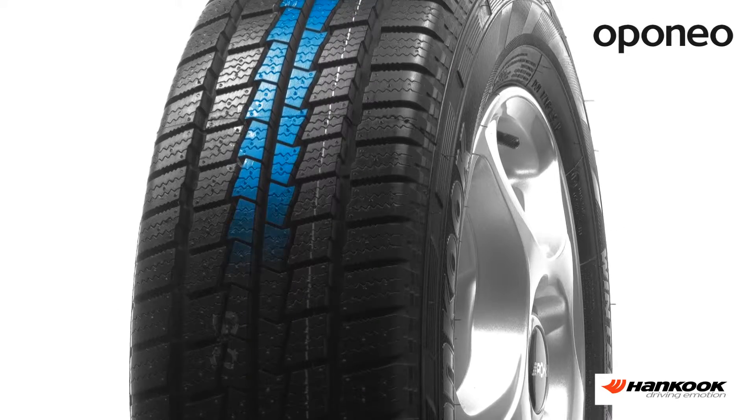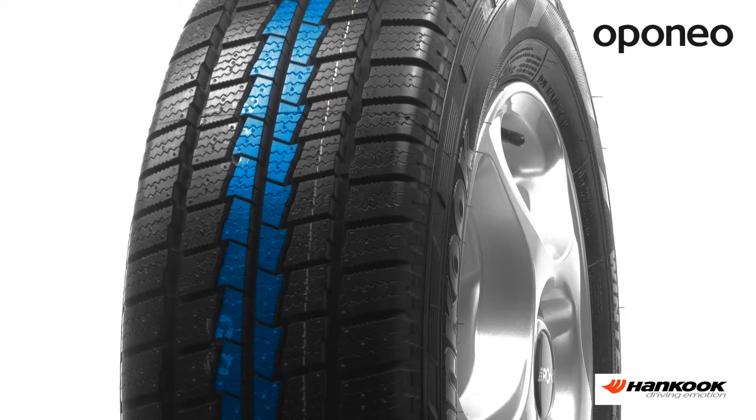It also gives a low noise level and shorter braking distance. The directional tread pattern helps to protect against aquaplaning with efficient slush and water draining.